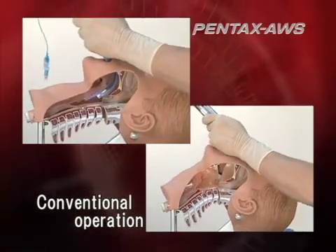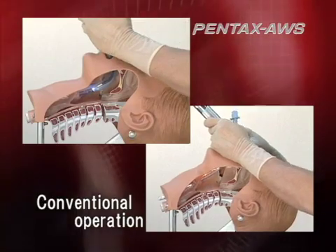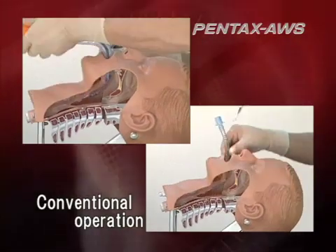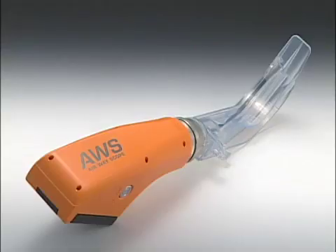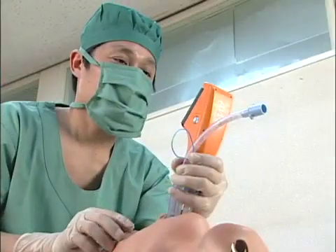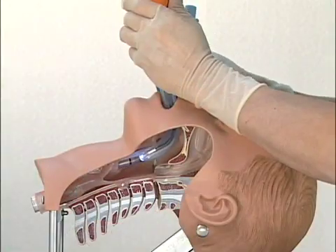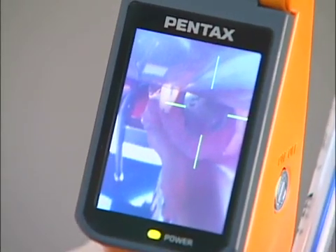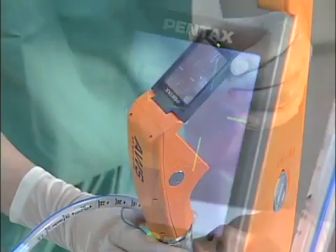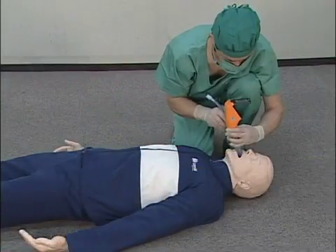Compared to conventional laryngoscopes, Pentax AWS eases the stress on the patient. Pentax's video laryngoscope, Pentax AWS, displays images on a monitor without extending the patient's neck. Its target symbol supports smooth tracheal intubation. With Pentax AWS, tracheal intubation can be performed from any position on a patient in any posture by simply adjusting the angle of the monitoring apparatus.